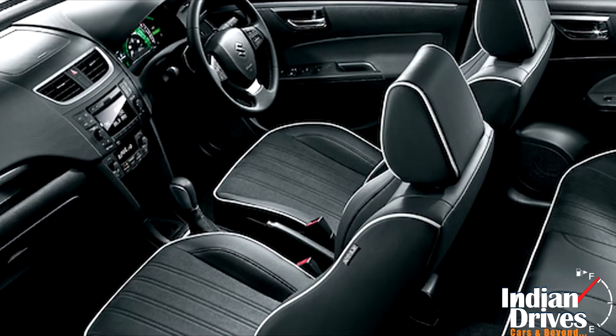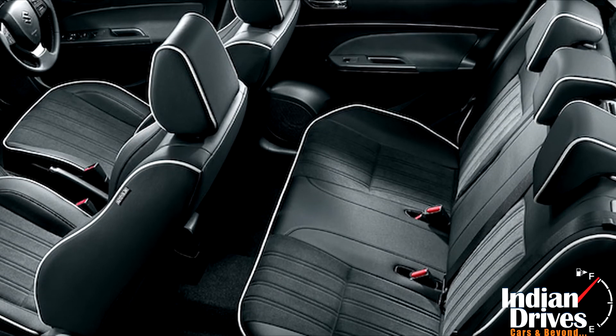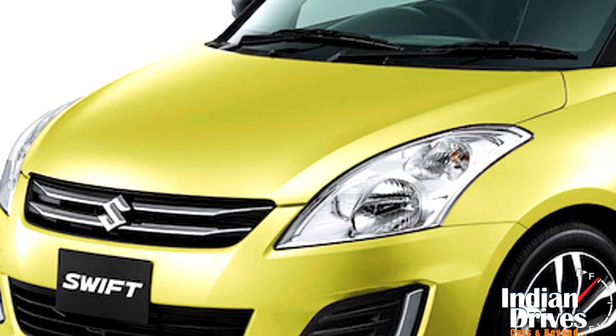On the interiors, new upholstery, heated front seats, reclining rear seats, and many other features can be noticed. Engine specifications go subtle with a 1.2-litre petrol engine.